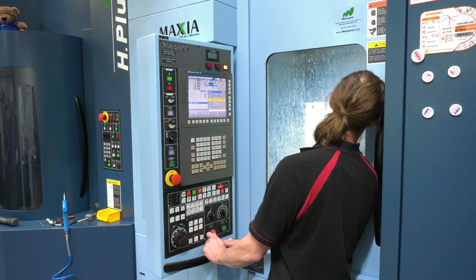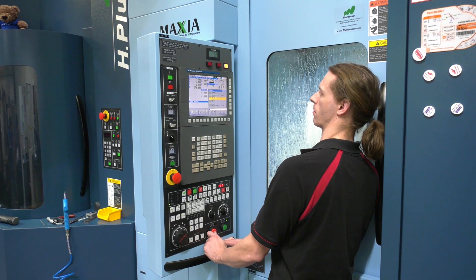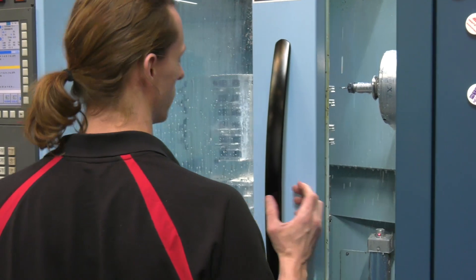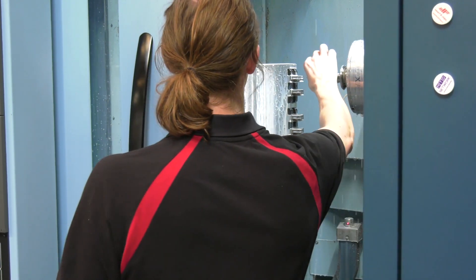Where does the expertise in the engineering here come from, Mark — is it down to the team or the CAM system? I'd say it's a bit of both. When we first got it, it was totally new to everybody. They've utilized the tombstones, getting the parts on there, reprogramming everything like we've never done before. It's been a real learning curve but these guys have been amazing getting it going.